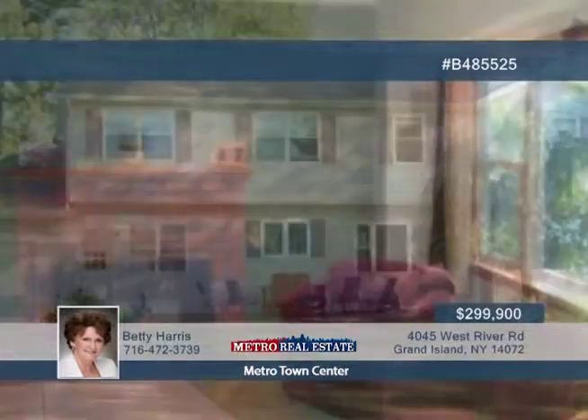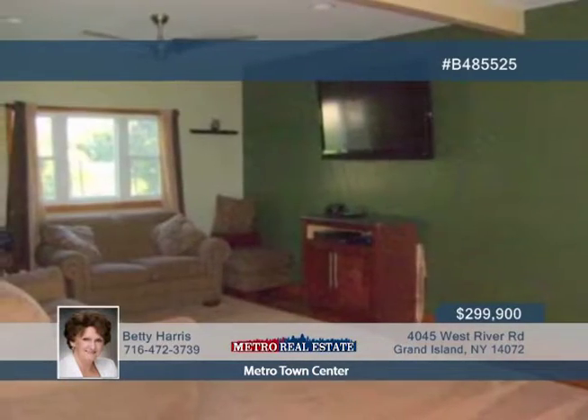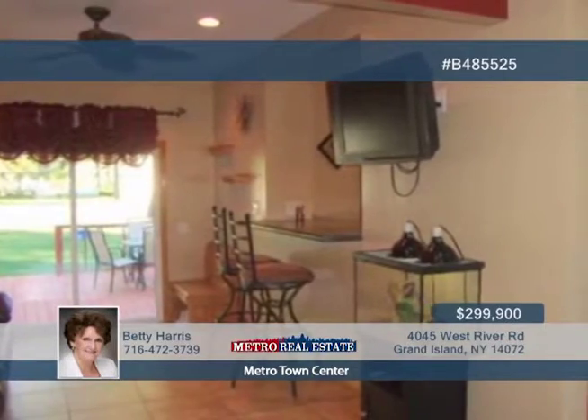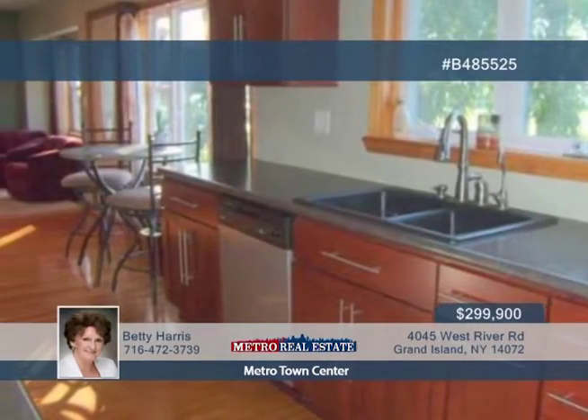Don't miss out on the lovely panoramic view of the Niagara Falls skyline offered with this three-bedroom, two-bath home. Great spaces await inside, like the spacious 25-foot open living room, formal dining, and a gracious updated cherry kitchen with hardwood floors.